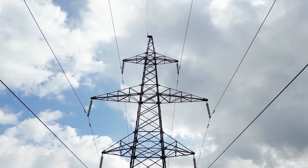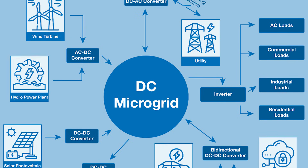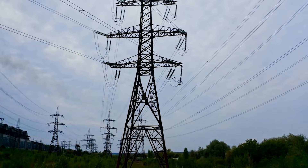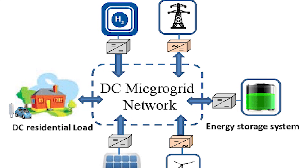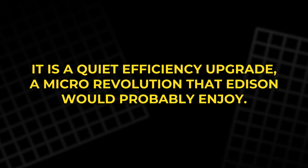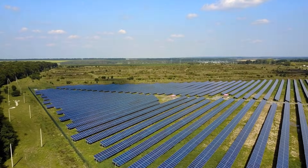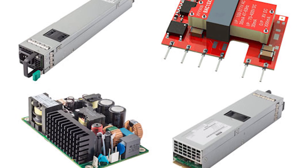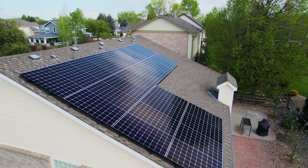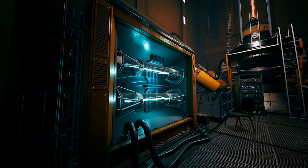So, are we using the wrong electricity? Not really. We are using a system that was optimal for its time, but we are also building a new layer on top of it. Expect more hybrid designs: AC for legacy grids, HVDC for certain long links, and local DC microgrids where they offer clear benefits. It is not a revolution — it is a quiet efficiency upgrade. If you already have solar and a battery, you are closer to DC than you think. The inverter that makes AC for the house is often the main loss point. Some future systems may keep more power in DC form inside the home and only convert when necessary. So we are not using the wrong electricity so much as we are using yesterday's default.